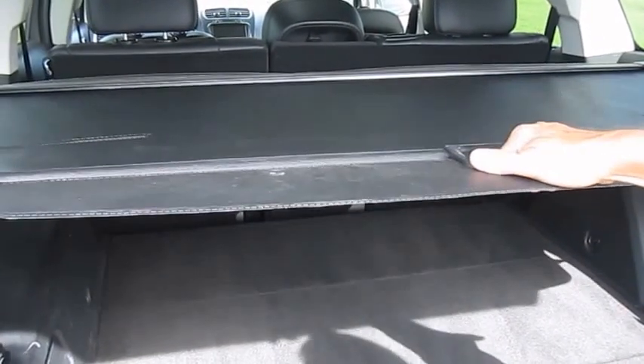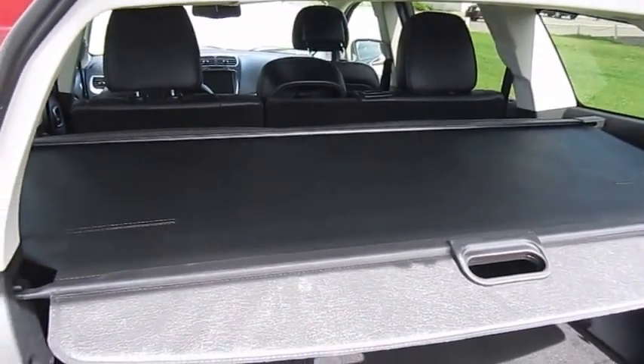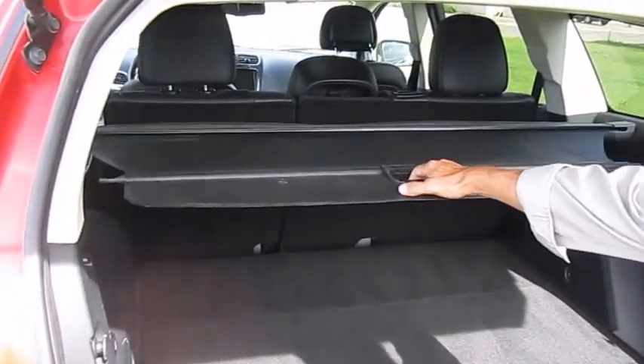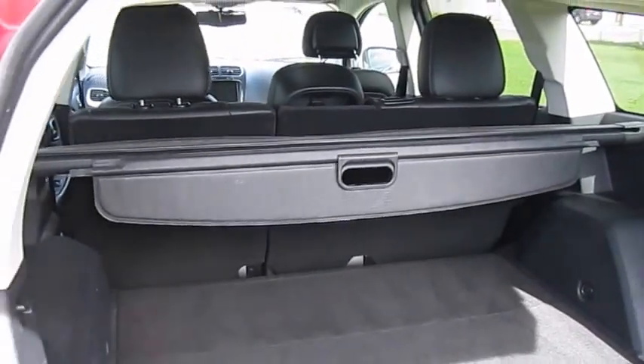This has a tonneau cover for stuff you store in the back when you're in the city — out of sight, out of mind, so nobody's trying to break in. The tonneau cover can also be taken out because it's telescopic on both sides.